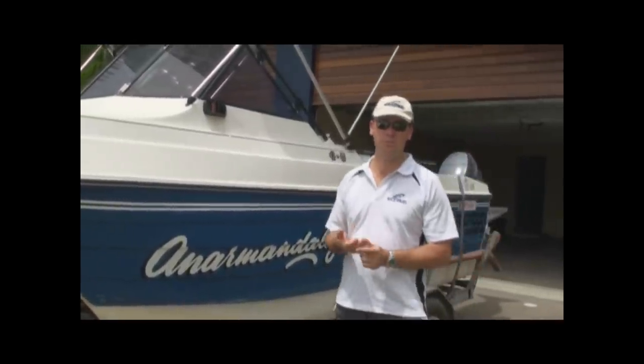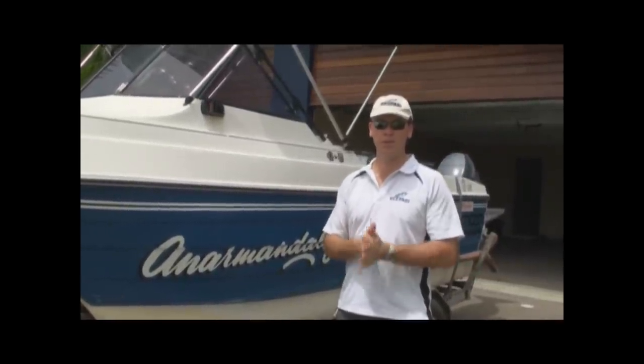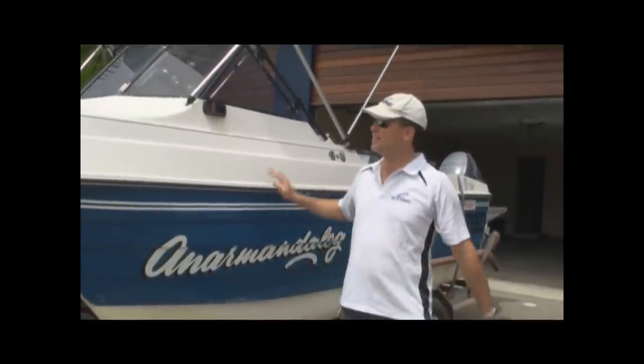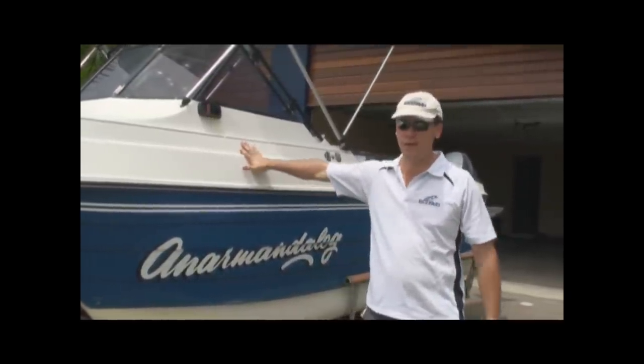We hope to be able to chase barra in the dams, chase some GTs, troll for Spanish mackerel, even chase billfish. Yeah, it's a good sea boat.